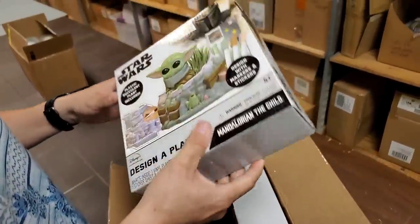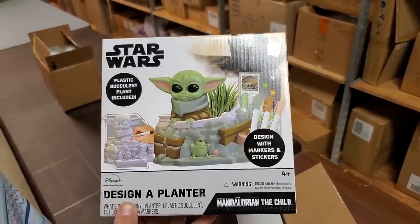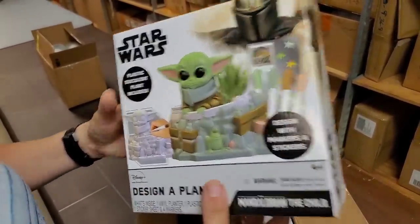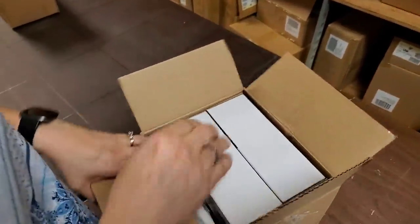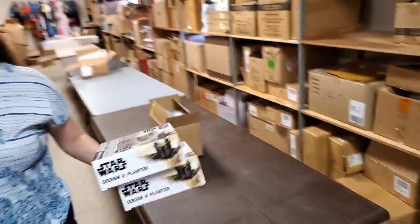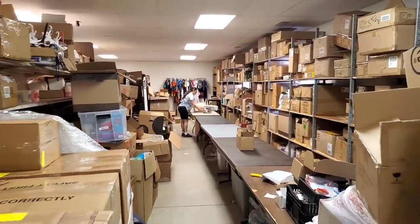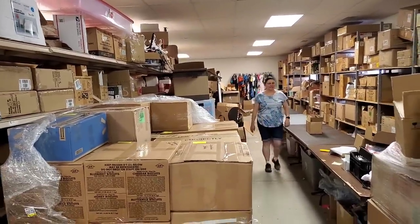What's that? Oh cool — Design-a-Planter! It's a Baby Yoda planter. You paint it — they give you all the stuff to paint it, markers and stickers. Thousand dollars at least! There's two in this box. Hopefully we find more boxes. Although with a closeout company, what happens is they might only have a certain amount — if they only have two, they only have two.